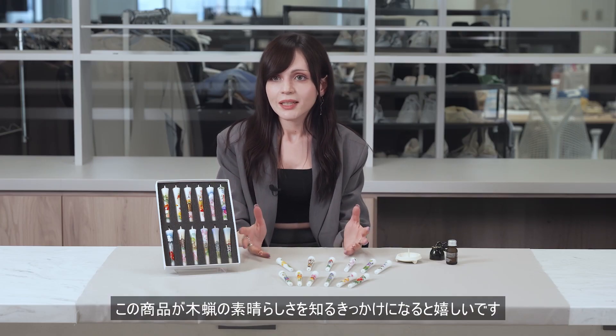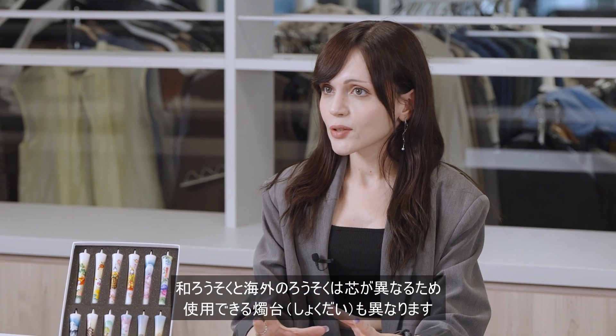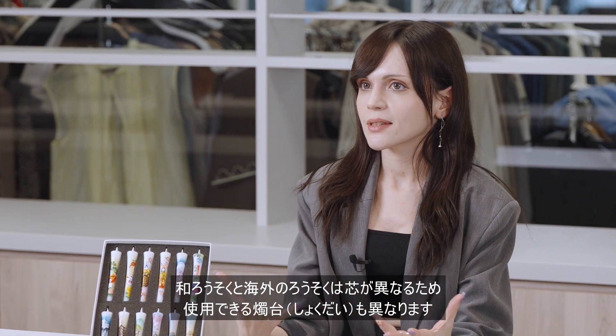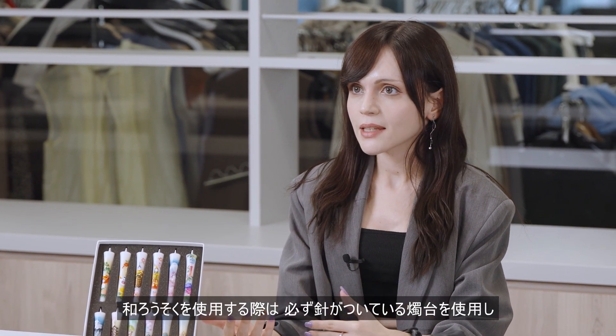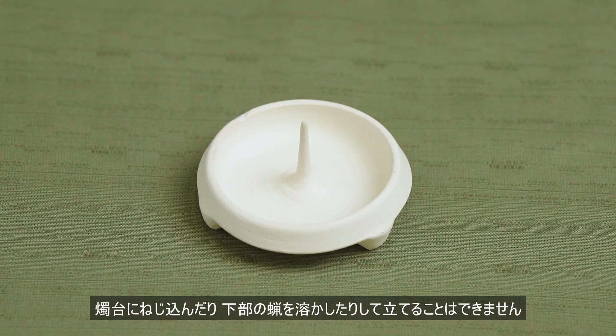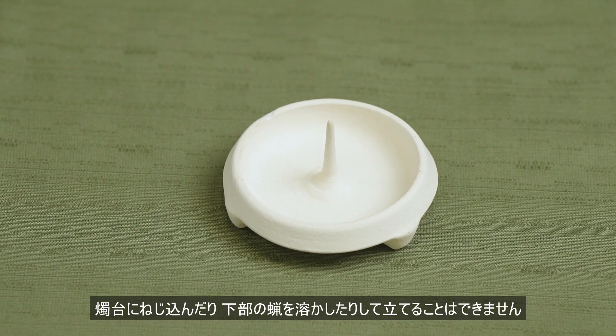We hope that the Flower Painted Japanese Candle will help you understand the wonder of wood wax. Japanese candles and foreign candles have different wicks and must be used in different candlesticks. When using a Japanese candle, you must use a candlestick with a needle attached — you cannot stand candles by screwing them into a candlestick or melting the wax at the bottom.